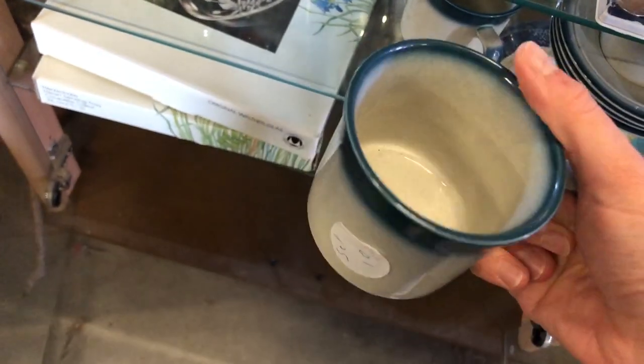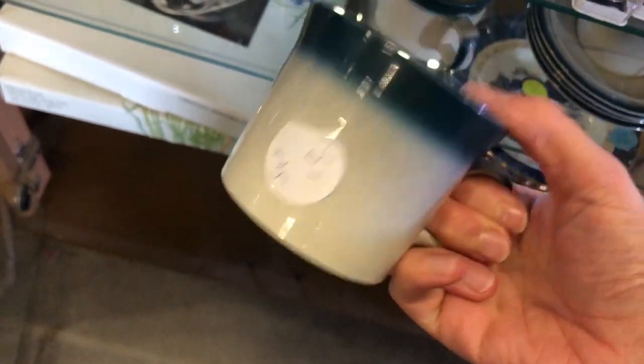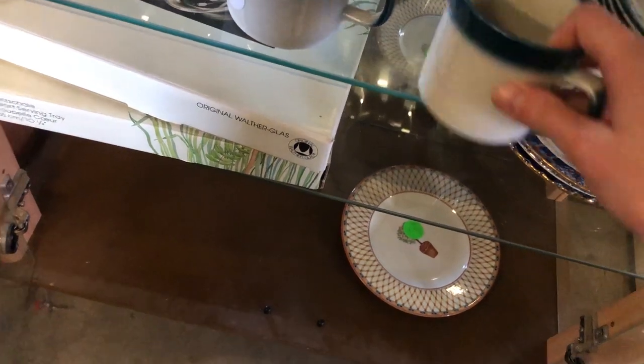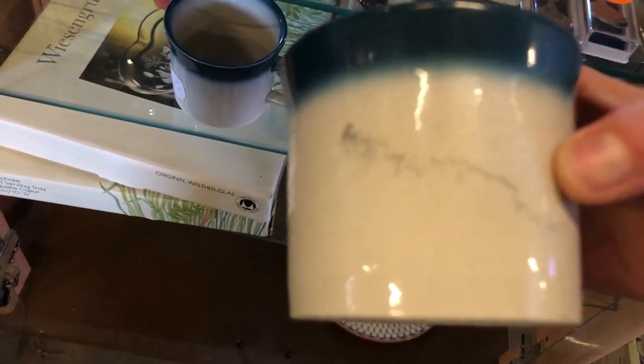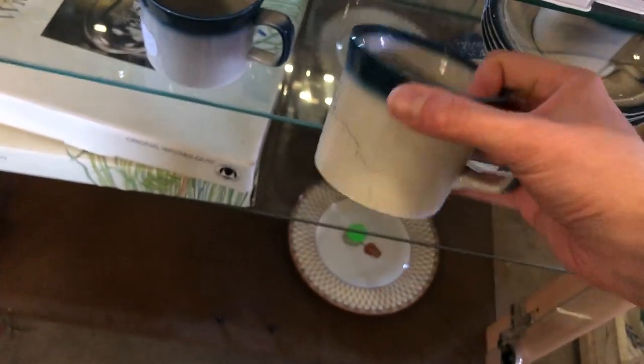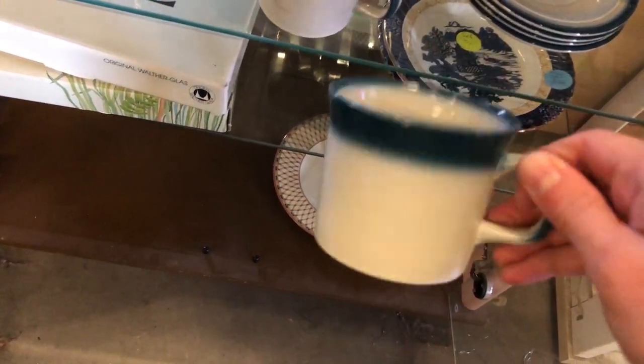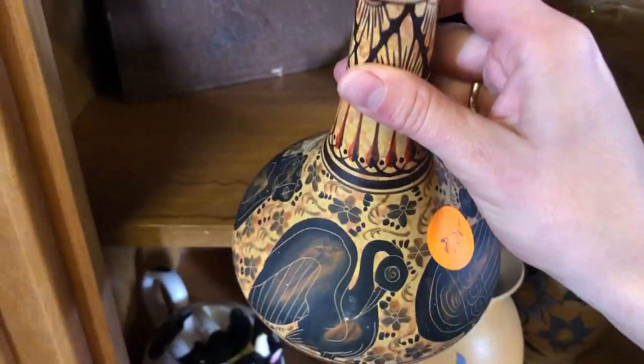They had a few display cases and I opened one to pull out a couple of ceramic mugs, which turned out to be Wedgwood. I looked them up and they're not super valuable, so I put them back. There was also a vase with cranes that was kind of cool, but on the bottom it said it was a copy, so I'm guessing it's a replica of a famous piece.